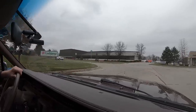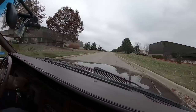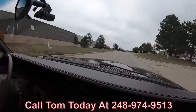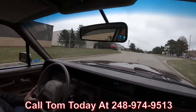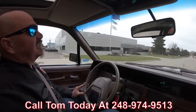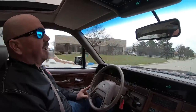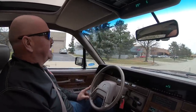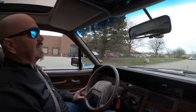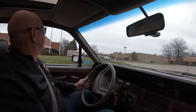Look at the shine on that hood, man. This is one beautiful vehicle and we can park it in your driveway anywhere in the world. Just give us a call at 248-974-9513 — Tom will tell you just how easy it is to park this dream in your drive. If you want some help with financing, we can help you out with that too. It only takes about 15 minutes on the phone with the finance guy and you're all set. Tom will take care of all the paperwork — all you need to do is make that phone call.